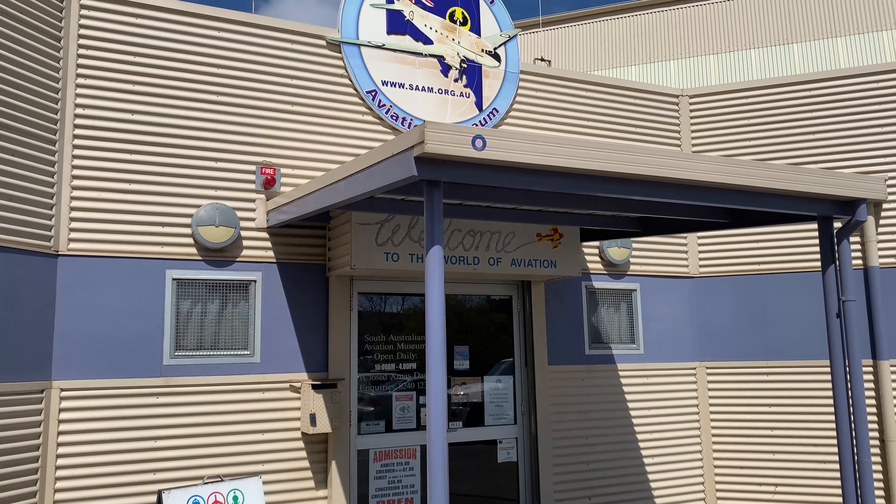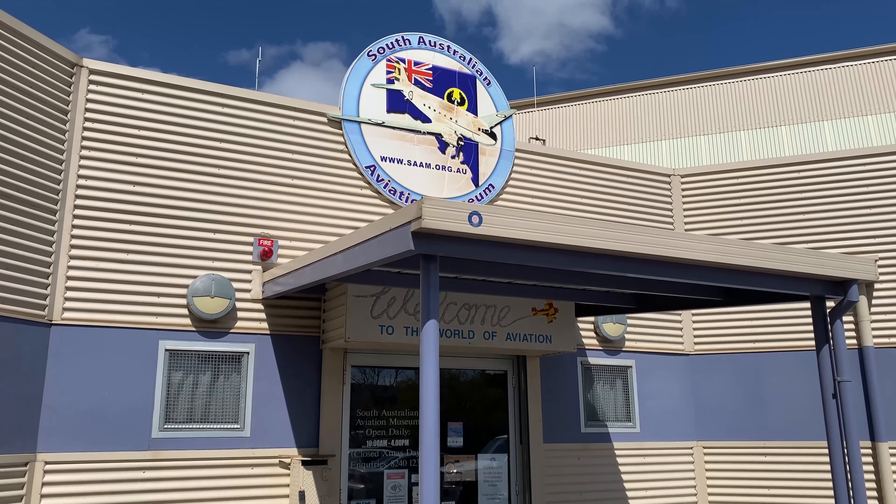This trip certainly wasn't planned, but today I'm actually at the South Australian Aviation Museum here in Port Adelaide. Long story short, if you've seen my recent videos, I'm supposed to be in Malaysia right now, but because of the Jetstar 787 groundings, cancellations and delays, I had to cancel that trip. But here we are in Port Adelaide — let's go take a look and see what they've got inside this museum.